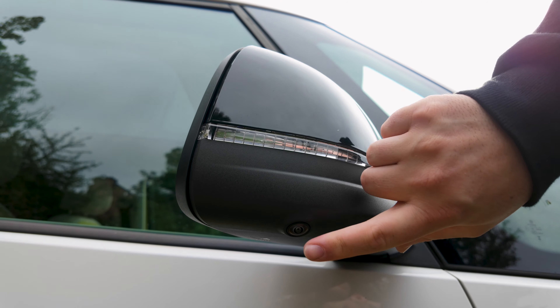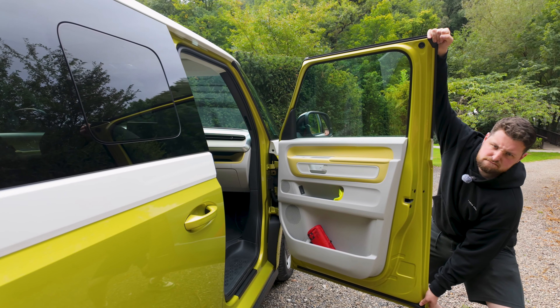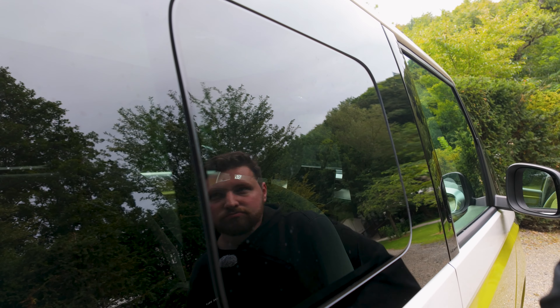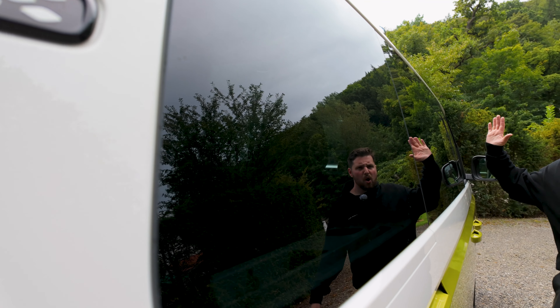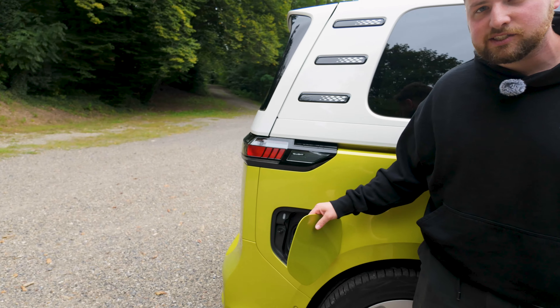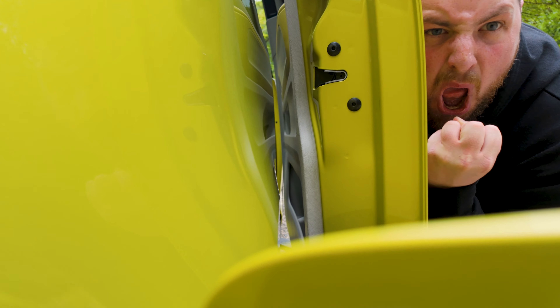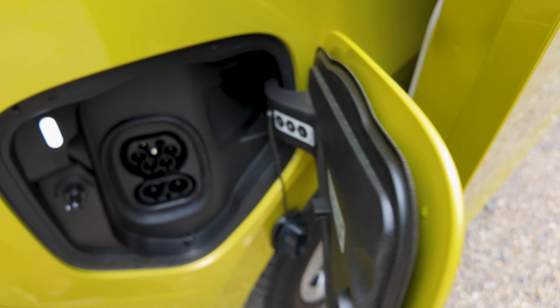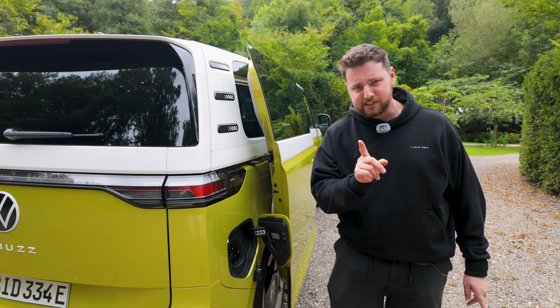Coming to the rest of the side, you've got a blacked-out mirror cap with a 360 camera, the world's largest sliding door, very tinted privacy glass, and a window that opens up. This is your recharge cap here as well. You might wonder if the sliding door is going to hit the charging port — it comes really, really close, but you do find your charging outlet just in time.